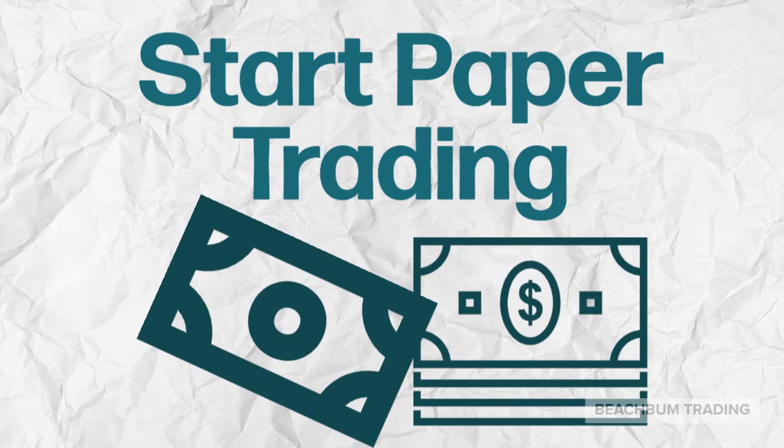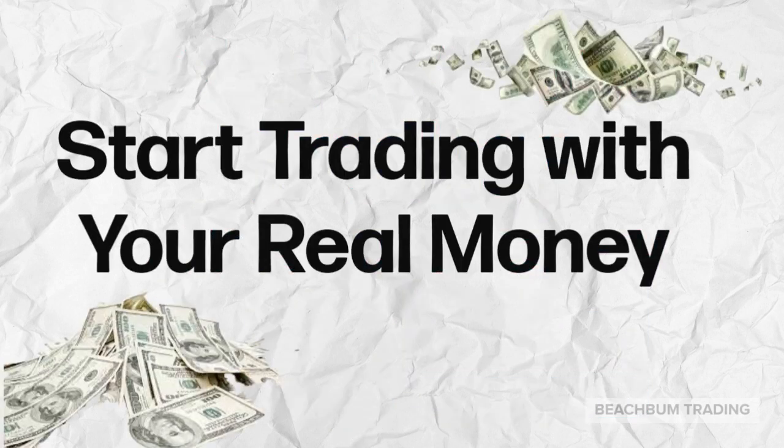Before you start risking your hard-earned money, we would highly recommend that you start trading the stocks you have identified using the strategy you have chosen with essentially paper money. Many platforms like Webull allow you to simulate your trades in what they call paper trading without risking your real money. Paper trading also allows you to test out various hypotheses and strategies to find the one that will make you the most consistently profitable. Once you find a strategy and style in which you are consistently profitable using paper trading, then you will be ready to move on to trading with real money.